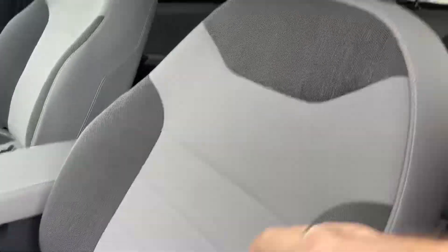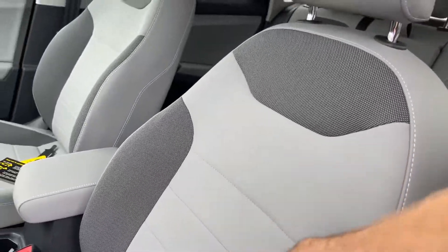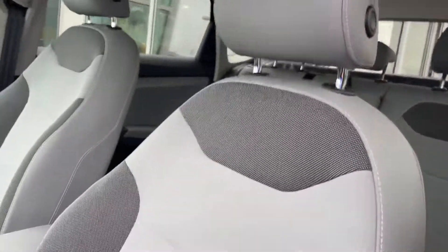Nice seats. You do get a suede right here, a cloth, and then a leatherette around.